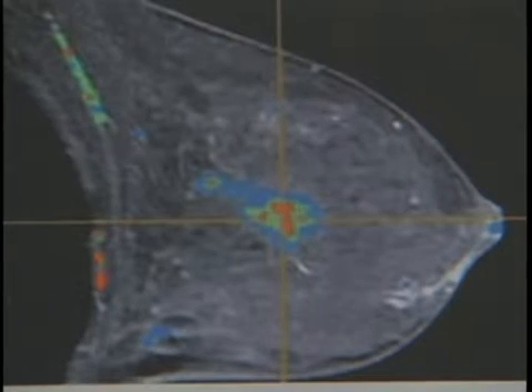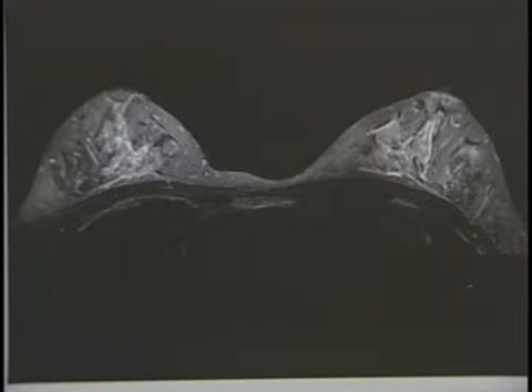So if you have a subtle disease process, we're more likely to detect it on this magnet than on others. Breast cancer is just one example — high-risk women are now encouraged to add annual MRIs to their mammograms.